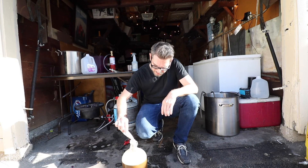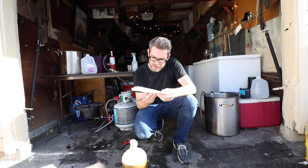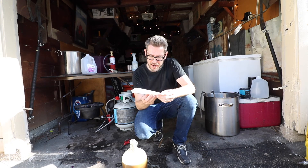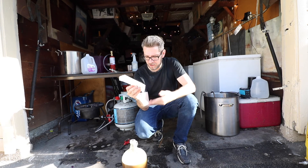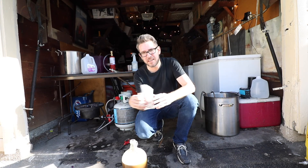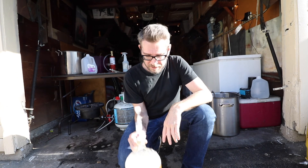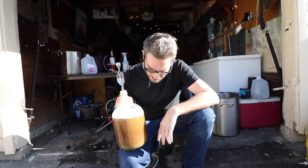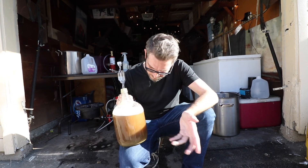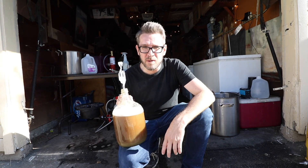For yeast I'm pitching about three-quarters of a packet of WLP011. The packet says to use three packs or a two-liter starter for five gallons at 1.065, so three-quarters of a packet is plenty for my just-under one-gallon batch. Aside from the lower-than-expected efficiency, I ended up getting what I wanted and I made some adjustments. I'll let it go for a month, do a secondary lager, bottle it, and hopefully by October I'll have something drinkable.